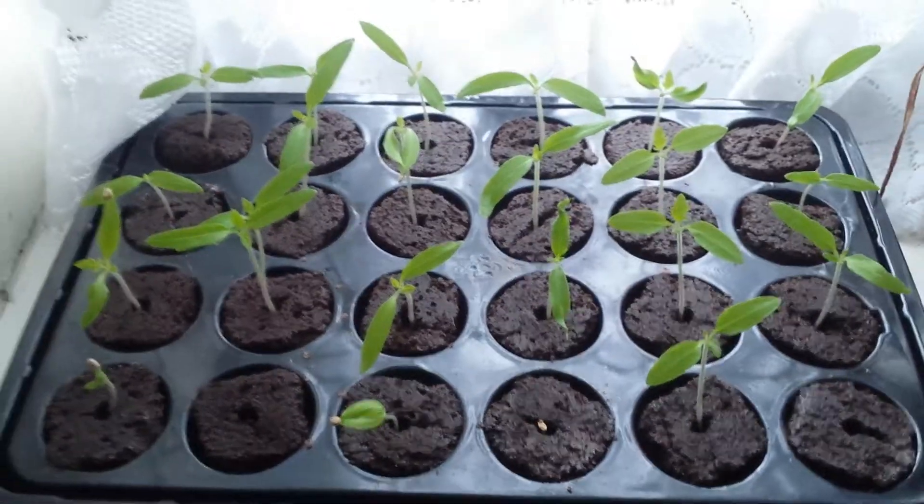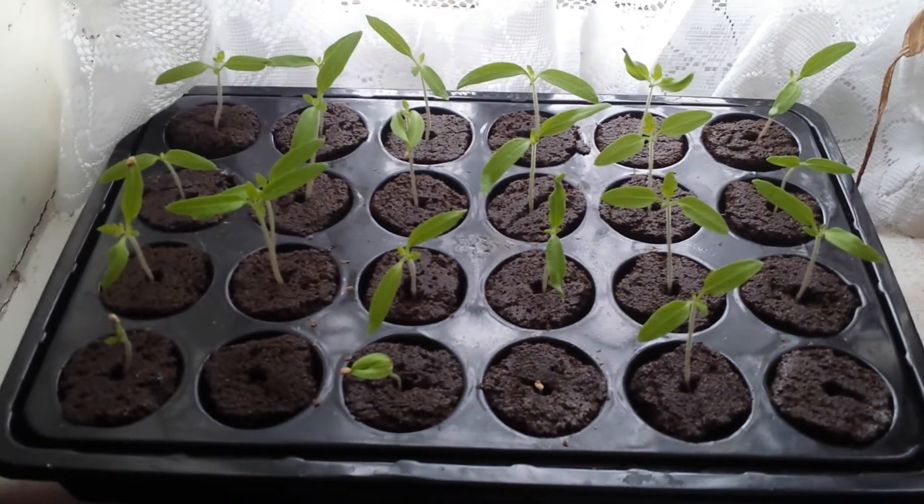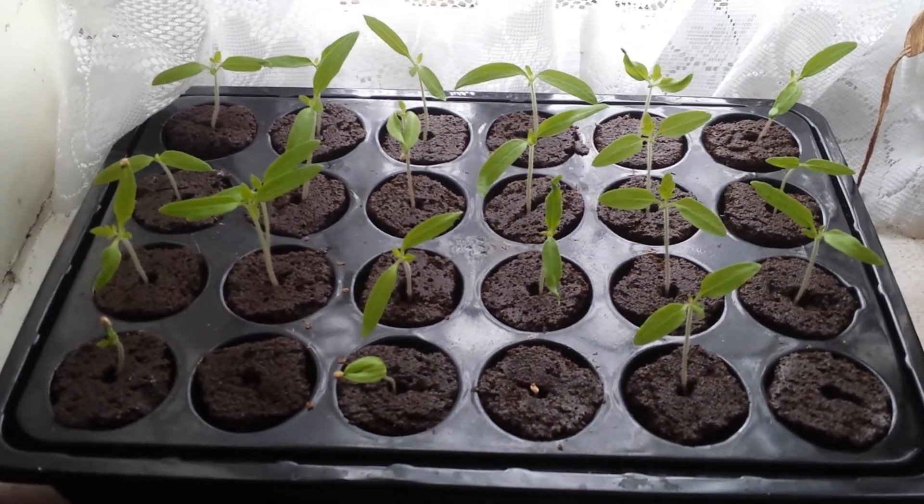These are not all that I'm growing this year. I will have a few more, and I think I've done another one which I will show now.